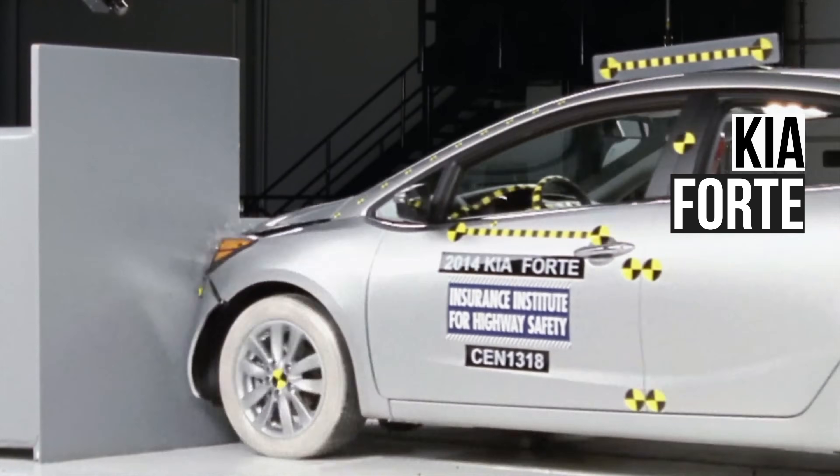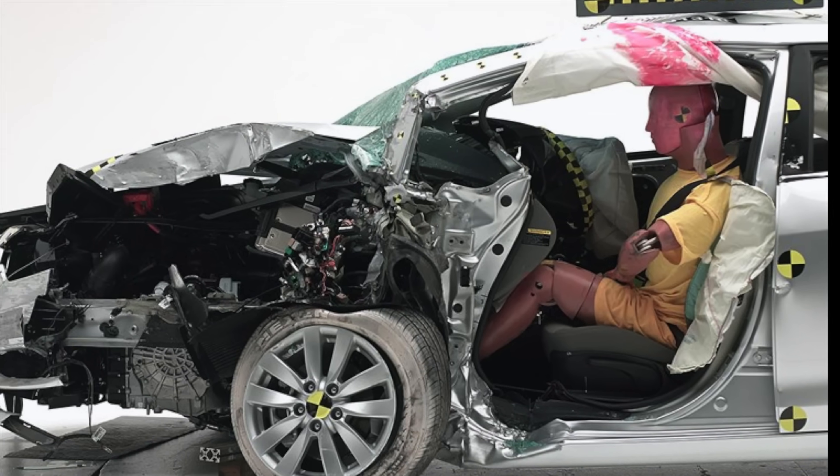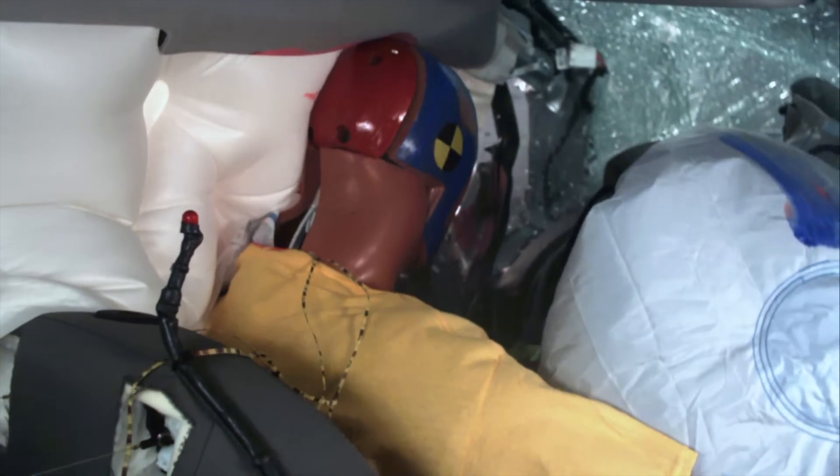The 2014 Kia Forte is no match for the Small Overlap Test. The intrusion was so bad that it deformed the hinge pillar and A pillar. The dummy's head also slid off the airbag and hit the intruding A pillar.